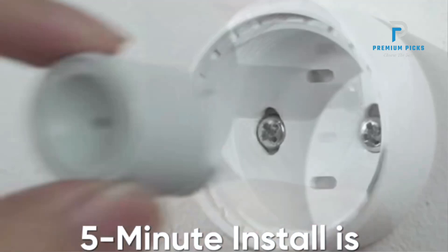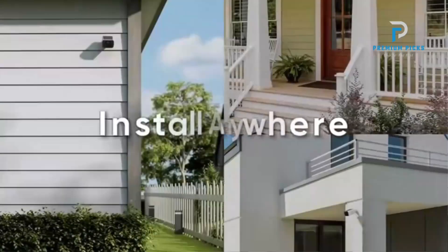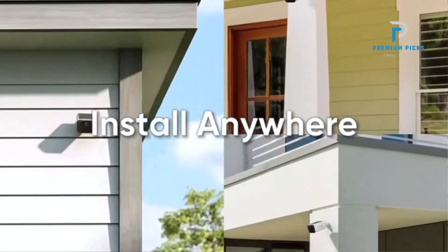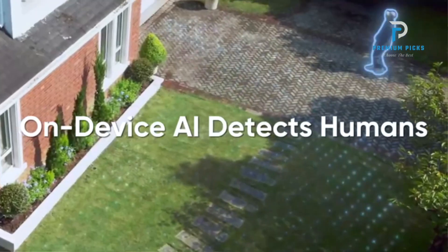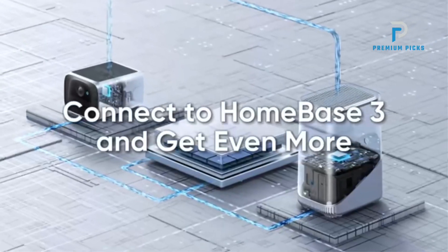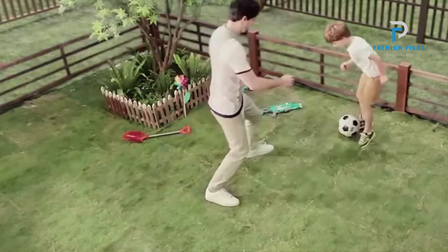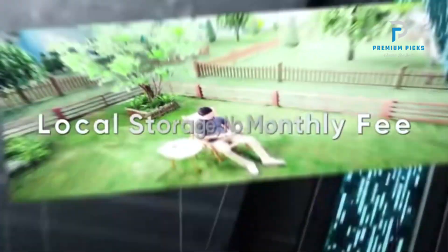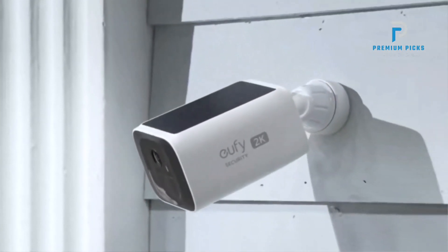Crisp Clear Details: Enjoy unparalleled clarity with 2K resolution, providing crisp and clear images of your surroundings. Stay informed and aware of activities outside your home with precise details. Human Detection: Leverage AI technology for enhanced security, as the camera intelligently alerts you to the presence of individuals in your yard — whether it's family, delivery personnel, or strangers.